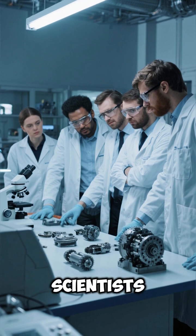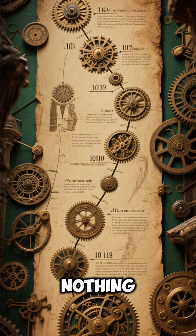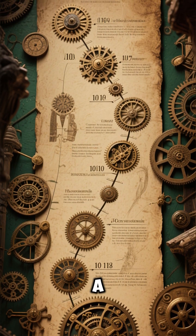Number 6: Scientists still don't fully understand how it was built. Number 7: Nothing like it was seen again for over a thousand years.